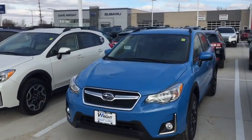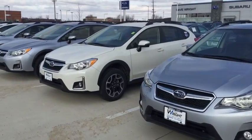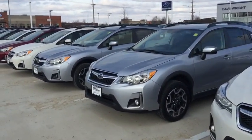Here's the ever so popular Hyper Blue, but I have a huge selection — Ice Silver Metallic, Pearl White, Red, Black — you name it.